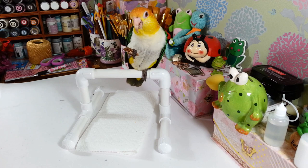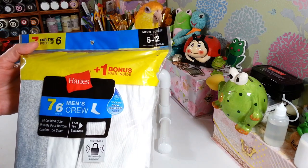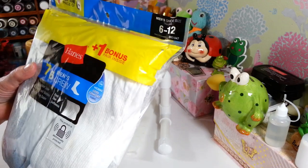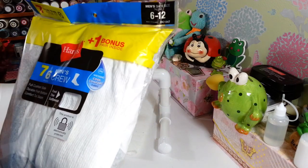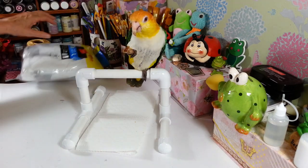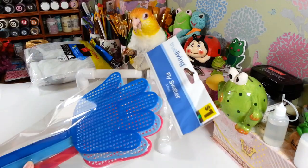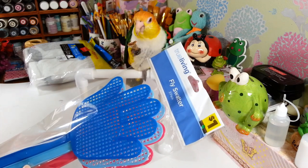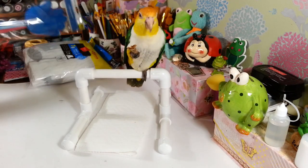I picked up a pack of Hanes cotton crew socks for my husband — seven dollars for seven pairs, so basically a dollar a pair. You can't beat that for Hanes. They have wicking cool comfort fabric. I also grabbed fly swatters — a dollar for three of them. I want one in every room this time of year because it's been so hot and humid. Every time we open the door flies get in, but these are cute — they look like little hands in light blue, dark blue and pink.